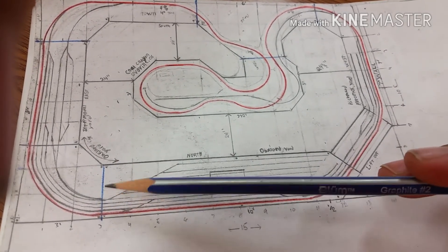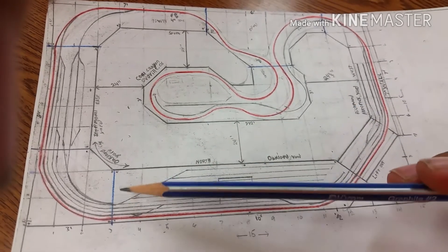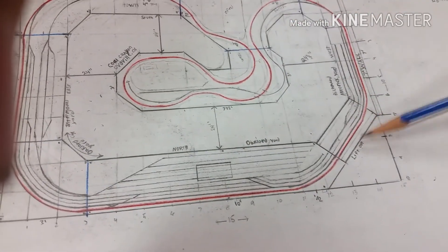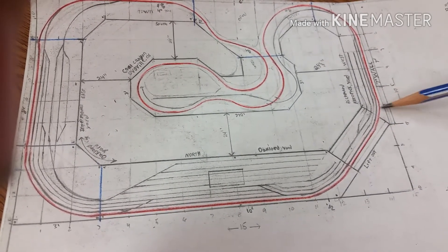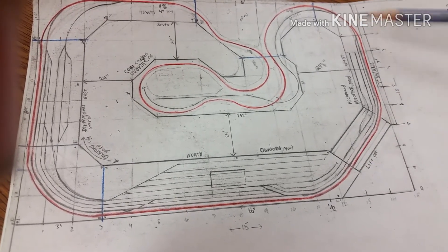The bolts will include disconnects for my bus line wires. I've gotta work some magic on when I take the lift-out up — it'll have a switch or something that'll make half of this dead, so if there's a train running and it gets to that point, it'll stop.